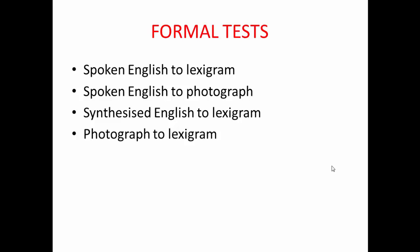In terms of formal test results, the spoken English tests were not administered to the common chimpanzees because previous research showed they didn't understand spoken English. The pygmy chimpanzees did significantly better on the photograph-to-lexigram test than the common chimpanzees, and performed incredibly well across all four tests, implying they had developed quite strong language acquisition.